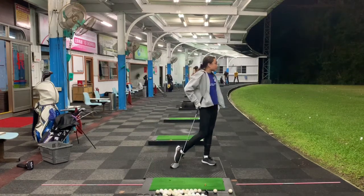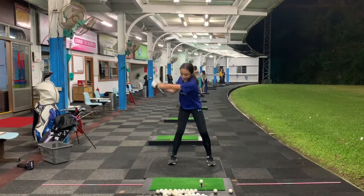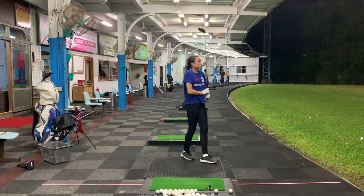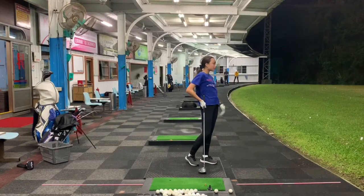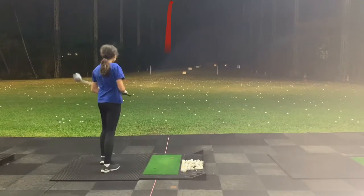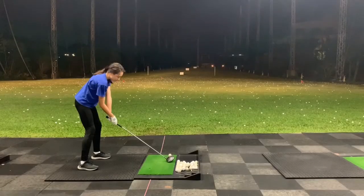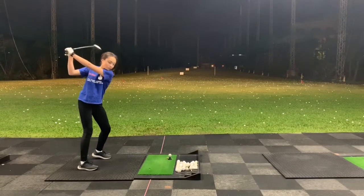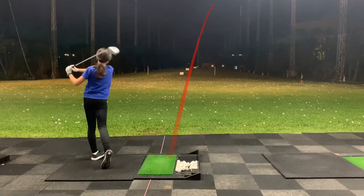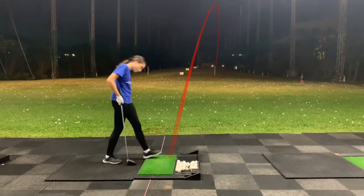Another very nice shot. Good shot. Another dead straight one. What a beauty. Good shot. We slowed the hands a little bit and got the same distance.